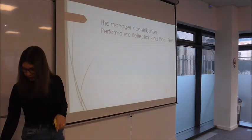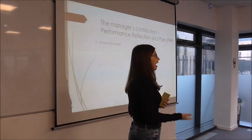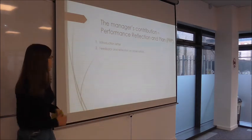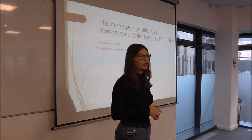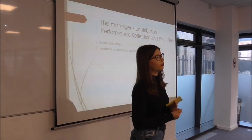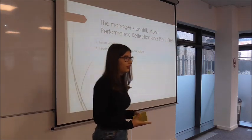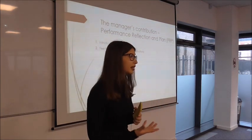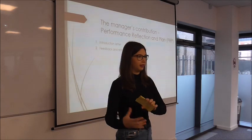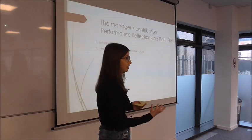In the PRP, the first thing you see is an introduction letter which explains the system and how it is linked to the values of the organization. The next thing is feedback and reflection on observations — a record of the feedback you got from your students and your line manager from observations throughout the year. Importantly, observations are not part of the appraisal itself; that is done separately, and the PRP just reminds you of the feedback from those observations.